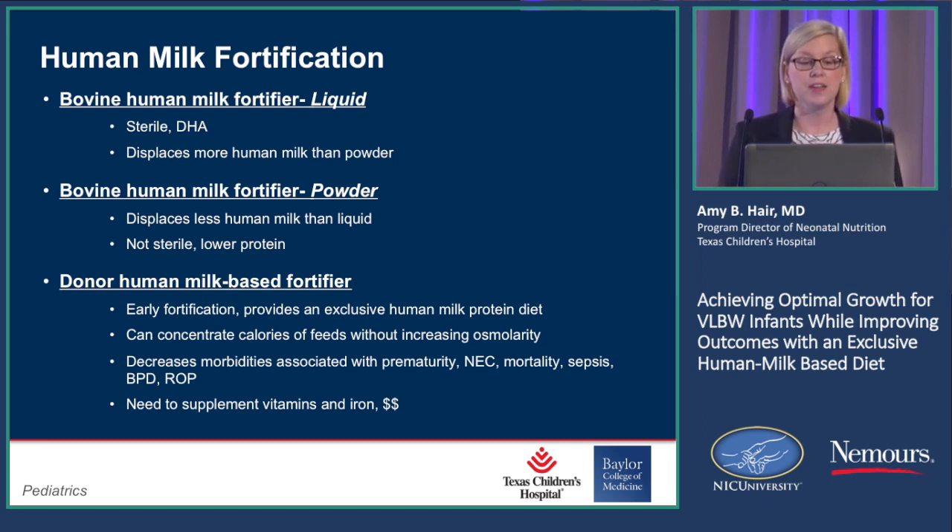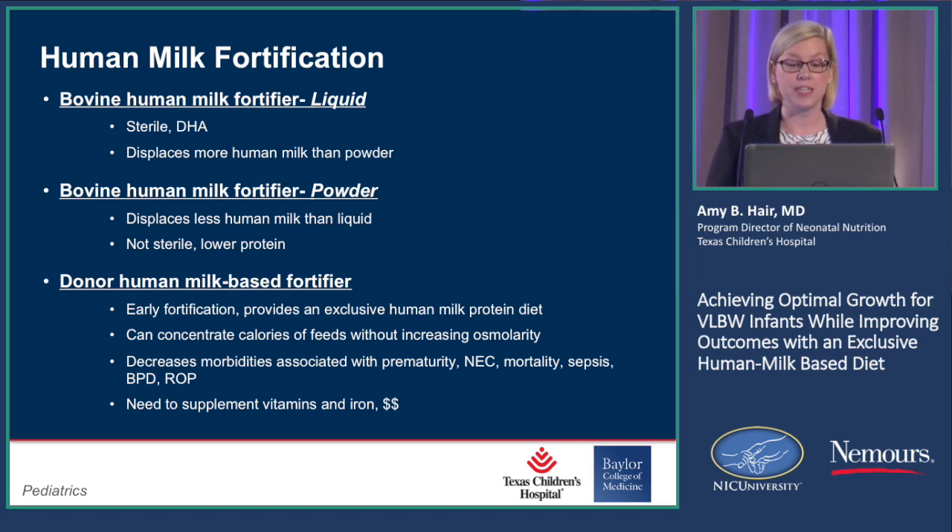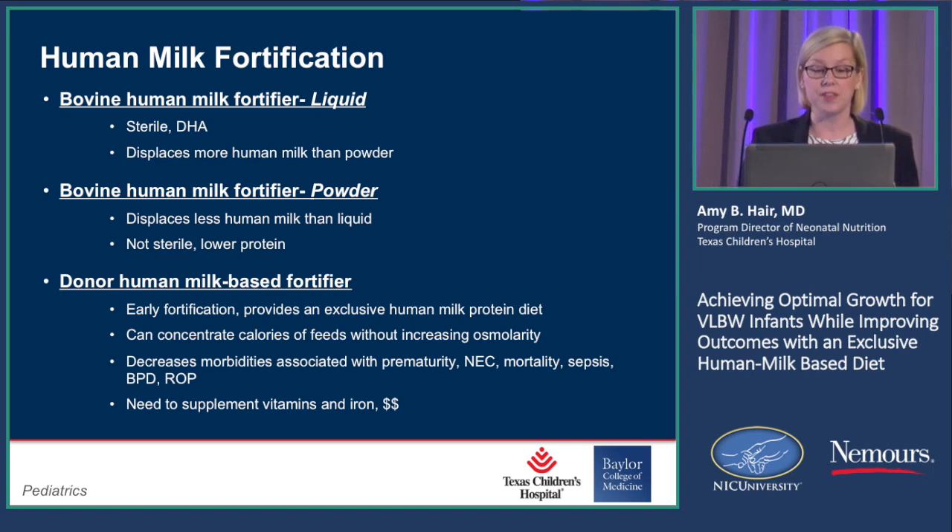The bovine liquid human milk fortifiers — the liquid form is great: it's sterile, and it's able to provide more DHA and more protein than the powdered product. It does displace more human milk than powder. Remember we talked about this dose-related response: the more human milk — mother's milk — a baby receives, the better their outcomes.